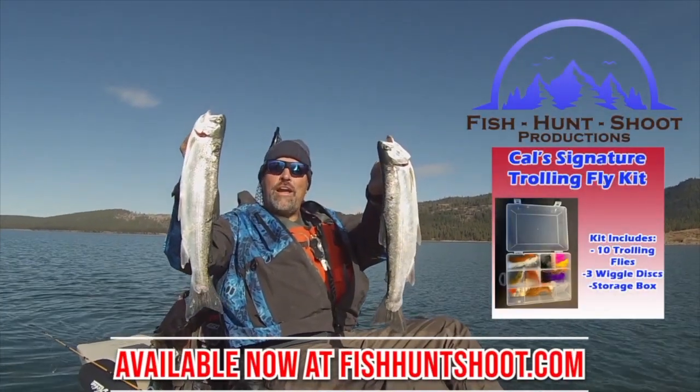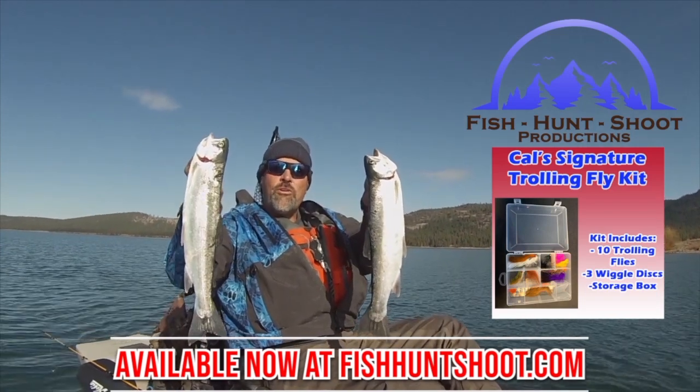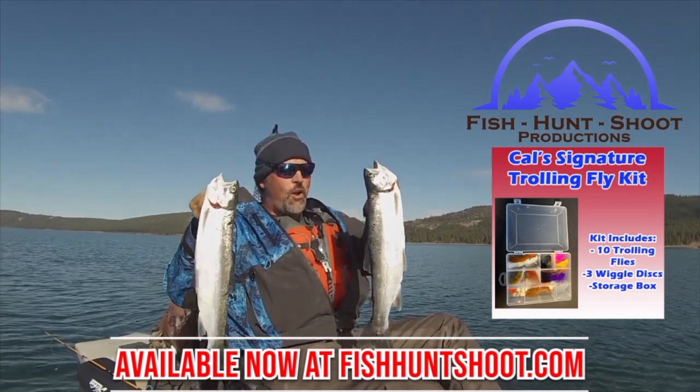Look at those big beautiful rainbows. That's what trolling flies can do. You think trolling flies don't work? Think again. Need to grab a set of my trolling flies, get out on the water, and get ready to go big.